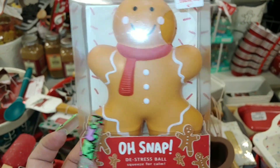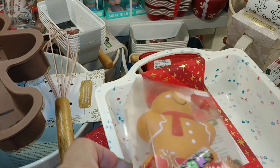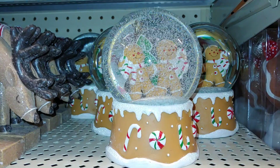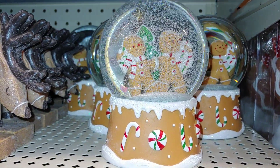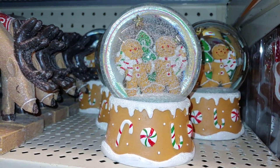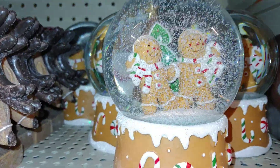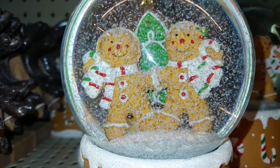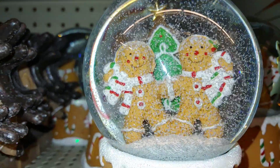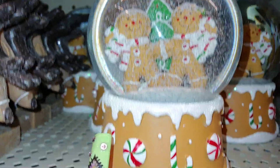Hello, sweet subscribers and viewers, welcome to my pink gingerbread candy line girly world channel. I'm Sandra Pinkstone. I'm here at Hobby Lobby just scoping out what's new. I haven't seen the snow globe before — it's the two little sugary sweet gingerbreads in candy cane print, green and red.